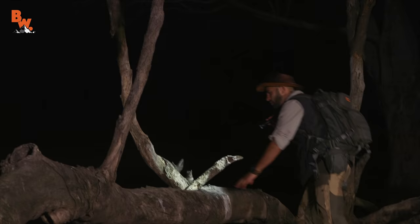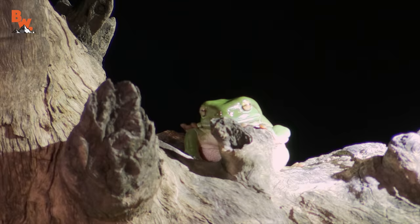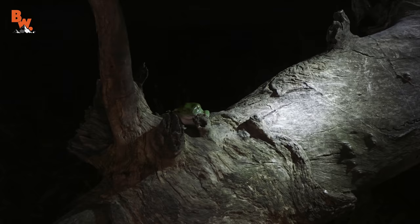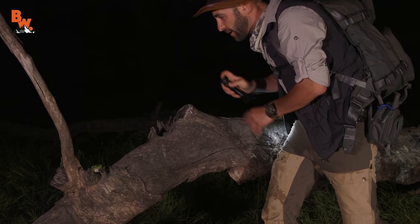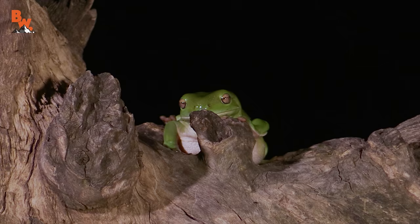Right here, guys, right on the end of this log — look at that. That's a white tree frog. Can you see it? Oh yeah, that's a big one we've been looking for. Hold on, let me catch it real quick. Oh hey, you're not going anywhere. That was so cool. Let me get my hands wet first. Ready? Got a shot on it? Yeah.